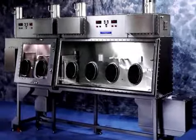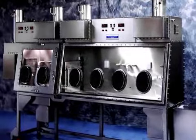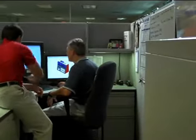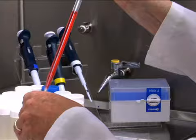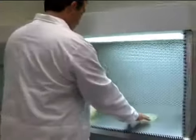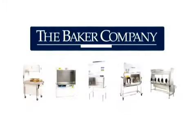From basic clean benches to highly specialized Class 3 containment for the world's deadliest viruses, we design and build biocontainment systems for a wide range of applications that make the work possible. With the Baker Company, you can work in safety with absolute confidence.